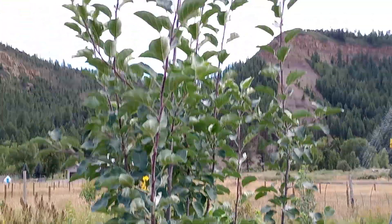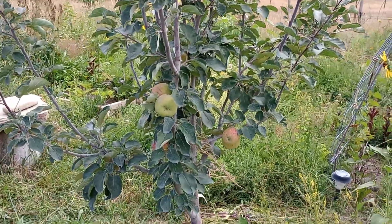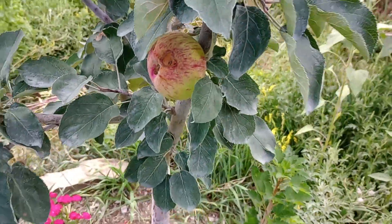I wanted to show you our biggest apples in the orchard. This is our oldest variety of apple, it's called Duchess of Oldenburg — just a delicious tart apple. You can see some of the magpies have eaten some of them, but still edible.